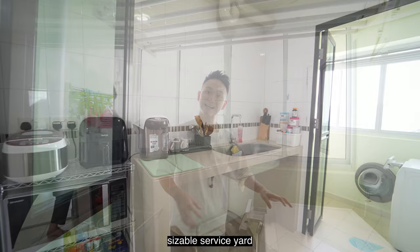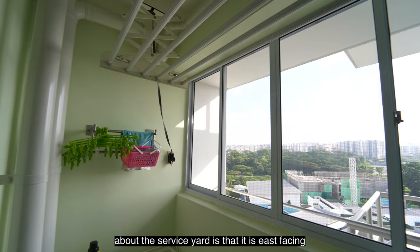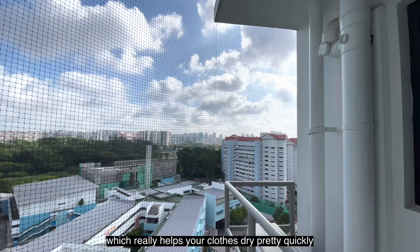There's also a nice sizeable service yard for your washing machine and dryer. What I really like about the service yard is that it has east-facing spacing, so you get quite long morning sun, which really helps your clothes dry quickly.